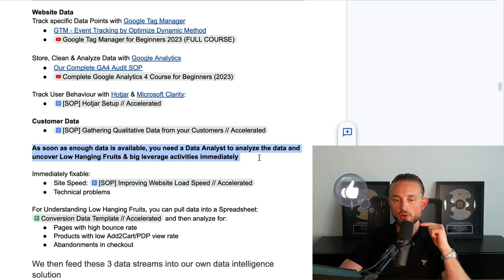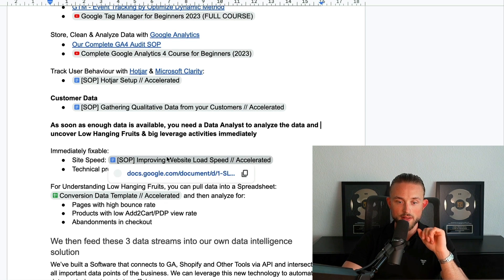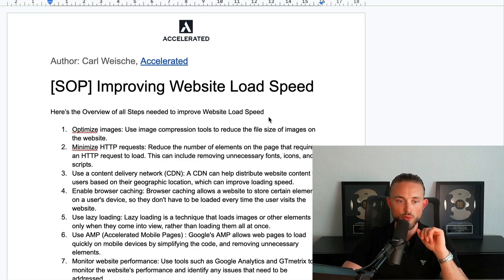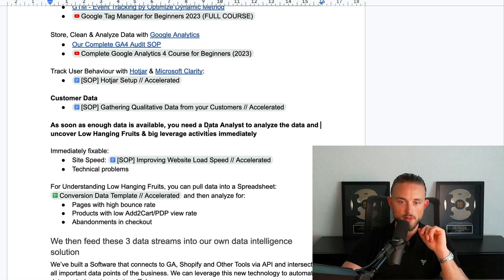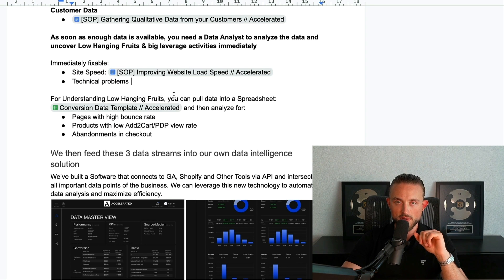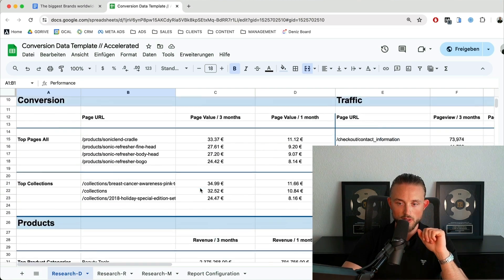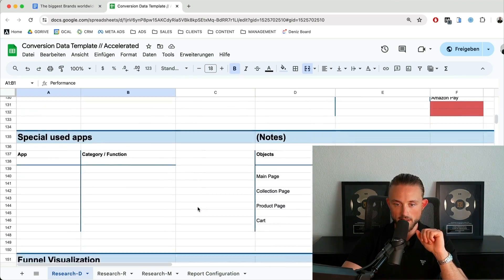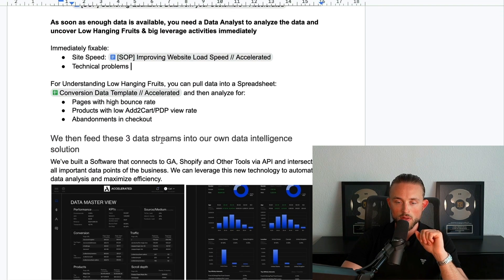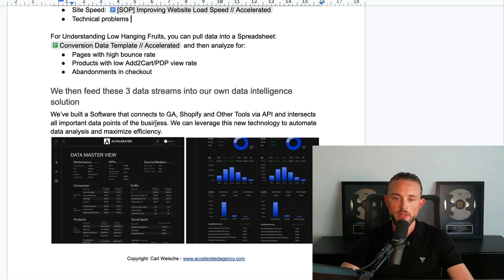For customer data, I also have an SOP linked for how to gather qualitative data from customers with message mining and user surveys — a complete SOP breakdown of how to do that. As soon as you have enough data available, you need a data analyst to analyze data and uncover low-hanging fruits and big leverage activities immediately. Something immediately fixable is site speed — I have an SOP linked for improving website load speed. You can also put data from Google Analytics into a spreadsheet, which I've also linked, to analyze pages with a high bounce rate, products with a low add-to-cart rate, and abandonments in the checkout.